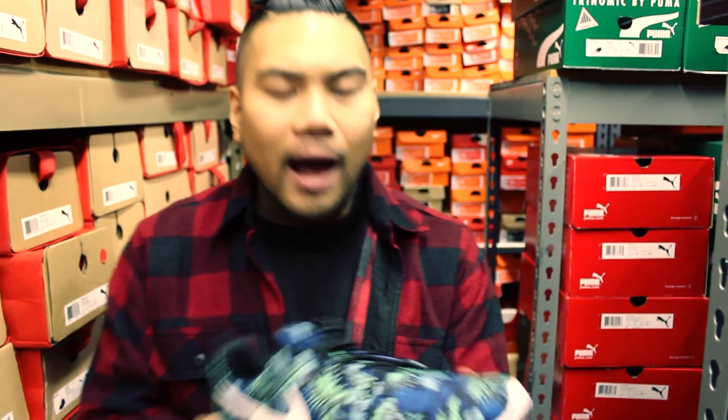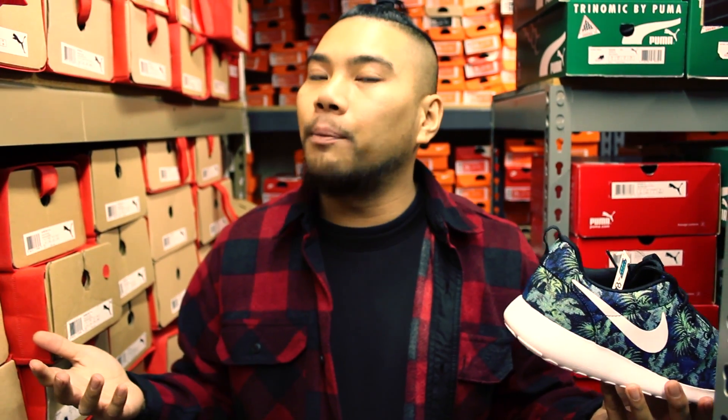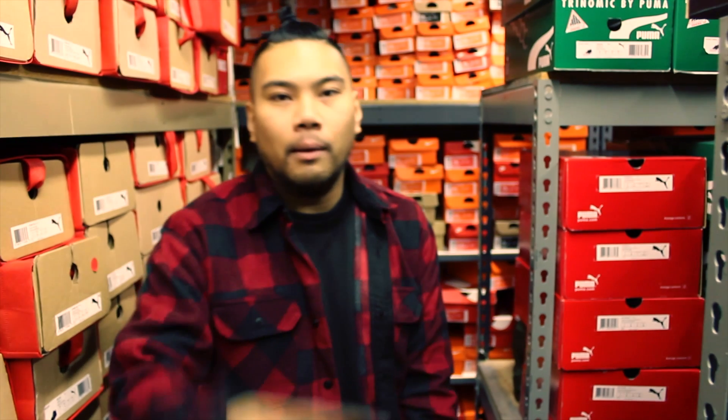But yeah, like I said — November 21st, that's when these bad boys come out. First come, first served — hook yourself up. It's me Matty and I'm out. Peace.